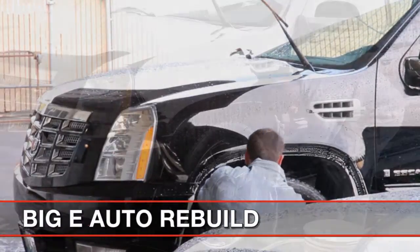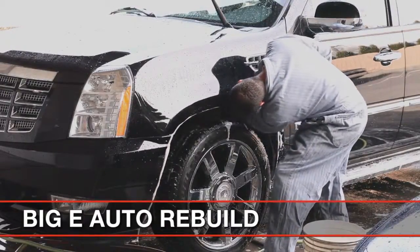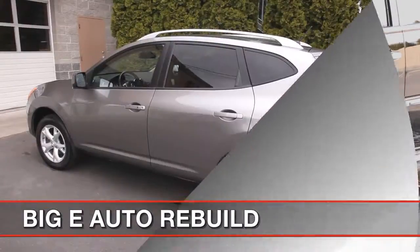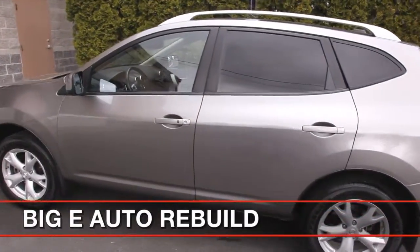After all work is completed and inspected by both the body and paint departments, as well as a final inspection by our office staff, the vehicle goes to the Big E Auto Rebuild Detail Department to be hand-washed, vacuumed, windows cleaned, tires dressed, and prepared for customer delivery.